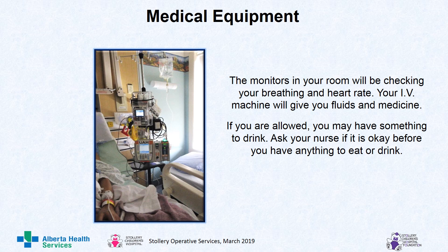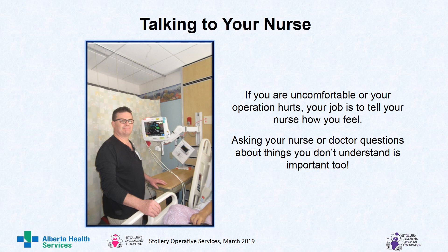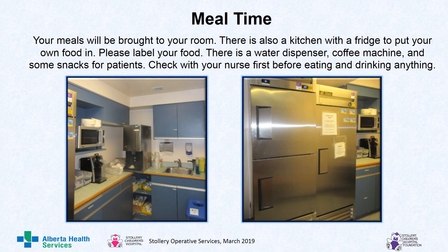The monitors in your room will be checking your breathing and heart rate. Your IV machine will give you fluids and medicine. If you are allowed, you may have something to drink — ask your nurse before you have anything to eat or drink. After surgery, your nurse will check your blood pressure, breathing, pulse, and oxygen level; ask if your operation hurts; ask if your tummy is upset; check your IV; check your bandages; and many other things to help you to a speedy recovery. If you are uncomfortable or your operation hurts, your job is to tell your nurse how you feel. Asking your nurse or doctor questions about things you don't understand is important too. When it is time to eat, your meals will be brought to your room. There is also a kitchen with a fridge to put your own food in. Please make sure you label your food and do not take other people's food. There is a water dispenser, coffee machine, and some snacks. Check with your nurse first before eating and drinking anything.